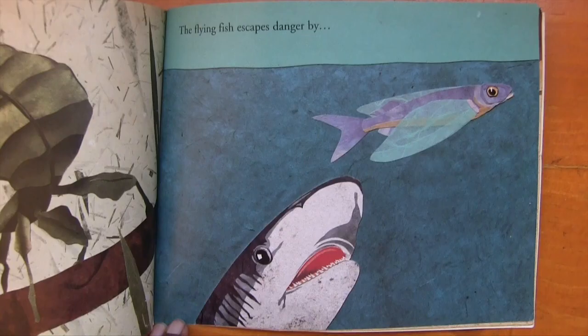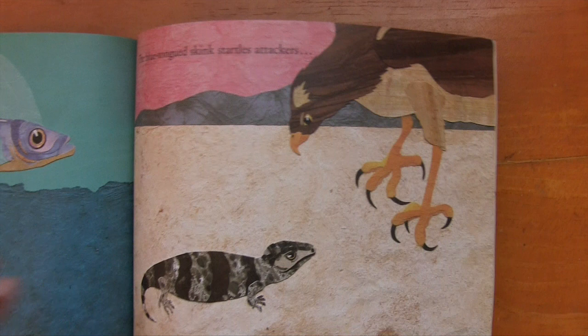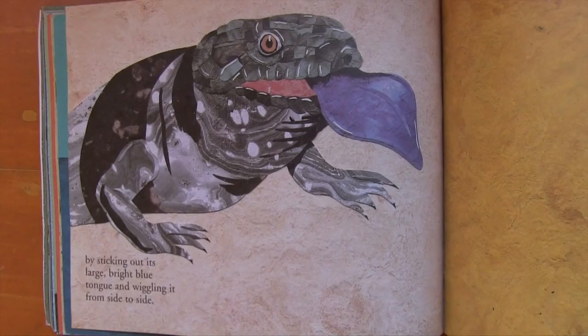The flying fish escapes danger by leaping from the water, spreading its wing-like fins and gliding as far as a thousand feet. The blue-tongued skink startles attackers by sticking out its large bright blue tongue and wiggling it from side to side.